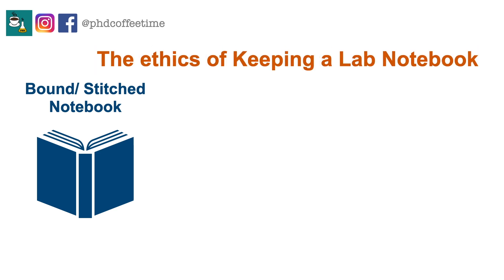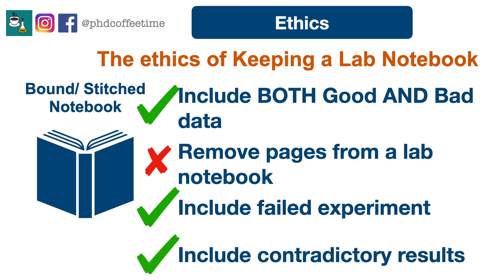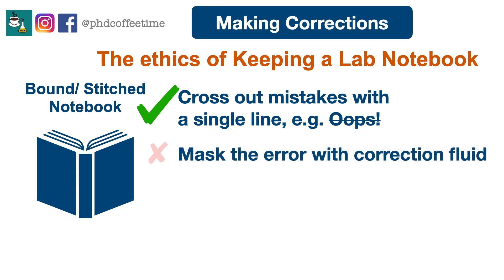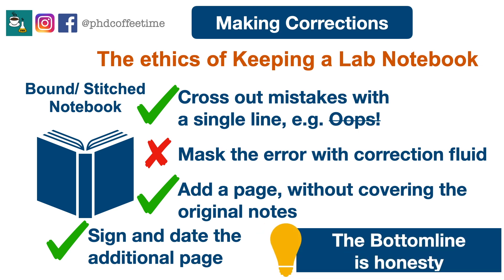Now here comes the ethics of writing a lab notebook. Everything that has happened in the lab must go into the notebook, even bad data points or outliers. Make sure you can't take out any page or remove any data. Do not skip any pages — write continuously. Failed experiments and contradictory experiments all need to be recorded. If you make a mistake, correct it by crossing it out with a single line and writing beside it, instead of removing it or using correction fluid. If a whole page has a problem, paste in a correction and sign and date it without covering the original. The best policy is honesty.